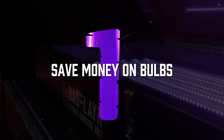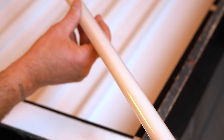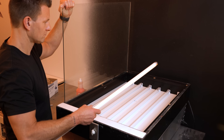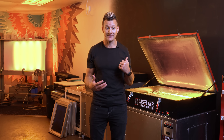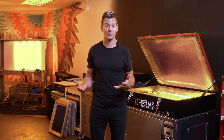Number one: save money on replacement bulbs. Fluorescent tube bulbs go bad over time relatively quickly and have to be replaced often. The U.S. is restricting manufacturing of those and phasing them out because of things like mercury in them, so they're becoming harder to get and more expensive. On the flip side, UV LED bulbs last up to 50,000 hours, don't go dim over time, and are readily available for repurchase.